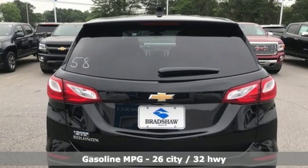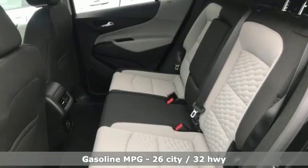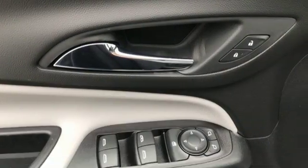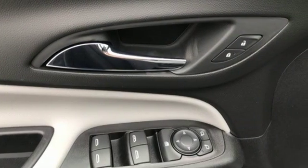Automatic transmission, air conditioning, streaming audio, configurable instrument gauges, manual tilting steering column, doors and push-button start proximity key.